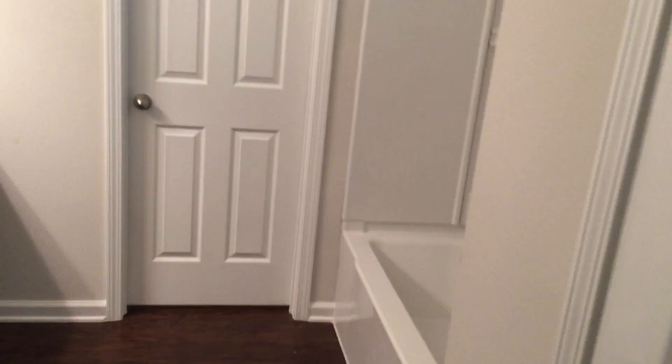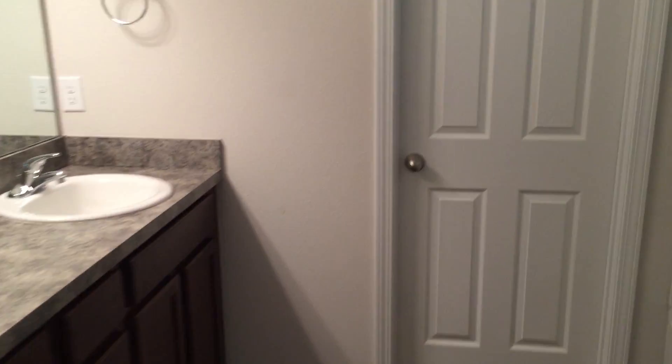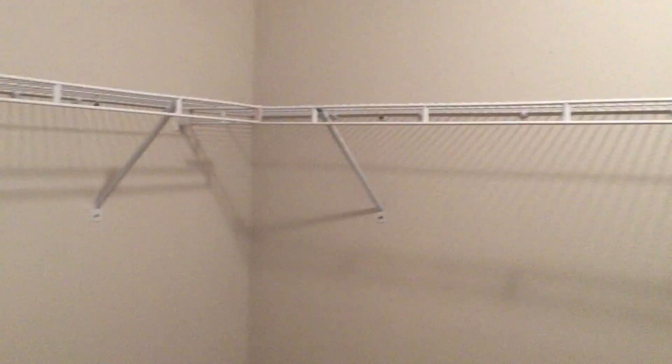And this is the en suite. In here we have a linen closet for storage. Dual sinks in the vanity — a very large vanity with plenty of storage as well. And also a water closet for privacy. Every master suite needs a walk-in closet, and this is a very good-sized walk-in closet.